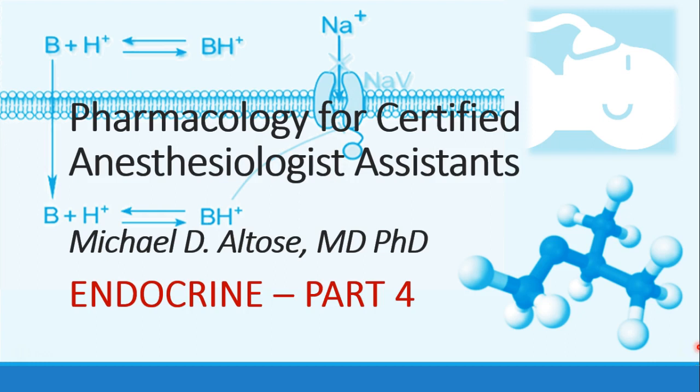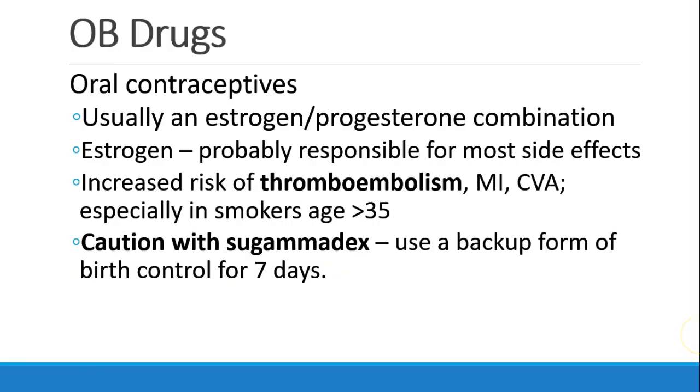Hi, this is Michael Autos, and we're finishing up our discussion on the endocrine system. This is recording part four. Now switching gears, we'll talk for a few minutes about obstetric drugs.